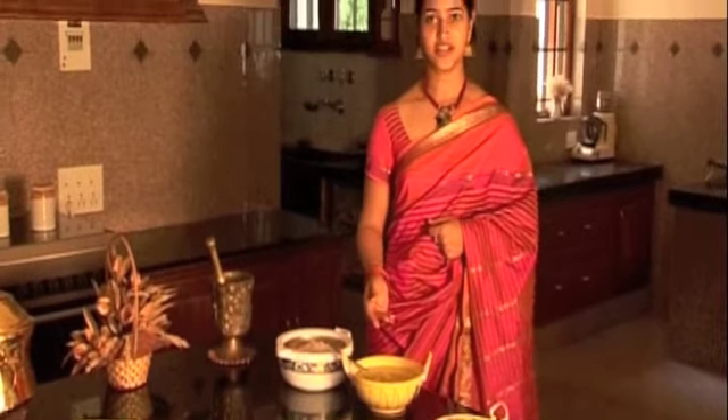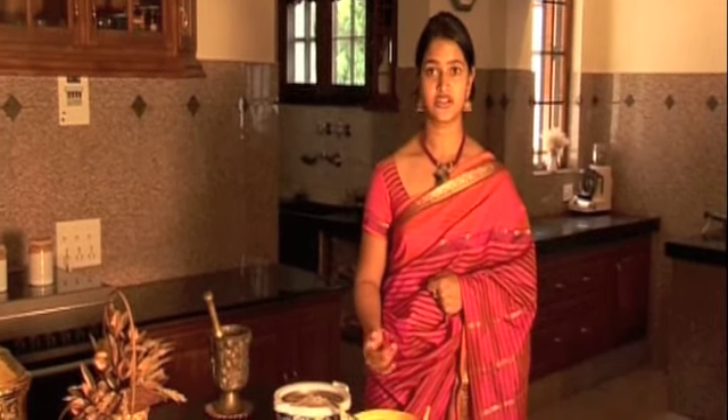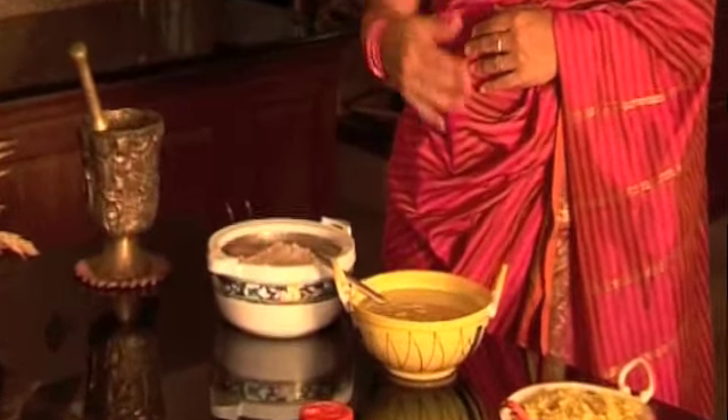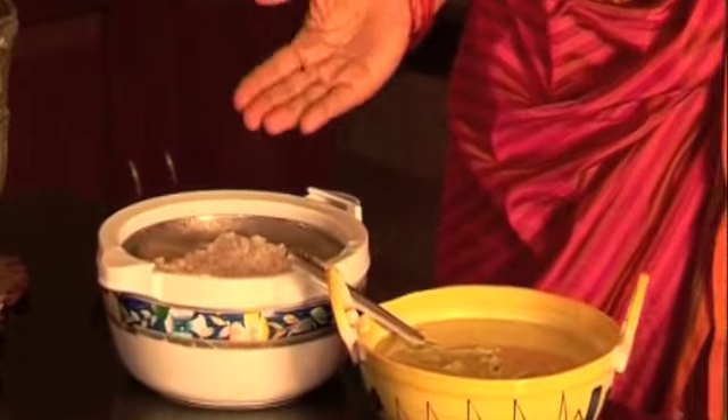This is a traditional curry made out of coconut, drumsticks, mango, and a lot of spices which is freshly taken from our organic garden. And it's usually eaten with rice.